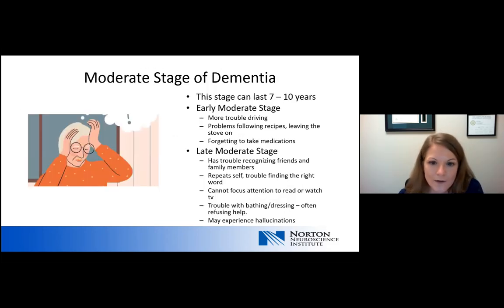Then we move on to the moderate stage of dementia. This stage is the longest and can last up to 10 years, so it's broken into an early moderate stage and a late moderate stage. Within the early moderate stage, we see more consistent trouble with driving and problems following directions for recipes or cooking. We may also see people forgetting to turn the stove off and consistently forgetting to take medications, even when set up in a pill box.